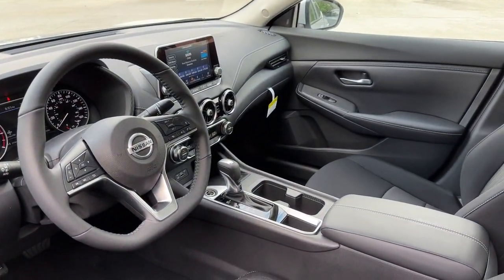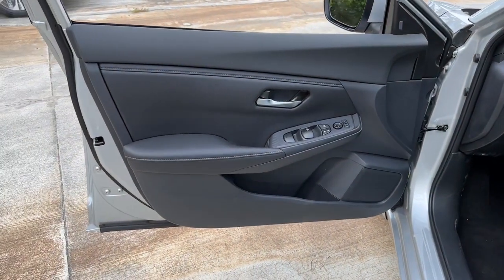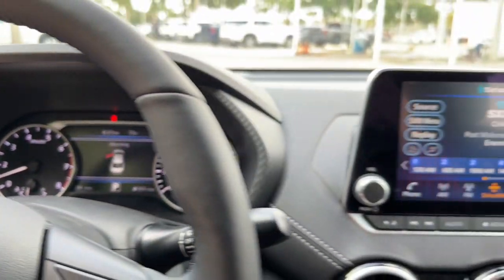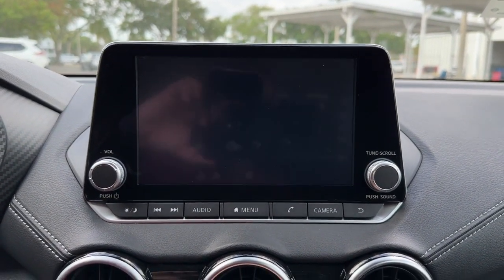The following are some of this vehicle's highlighted options: heated steering wheel, lane departure warning, keyless entry, backup camera, keyless start, satellite radio, adaptive cruise control, aluminum wheels, steering wheel audio controls, and blind spot monitor.